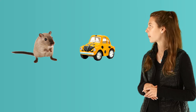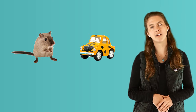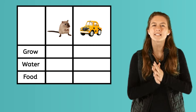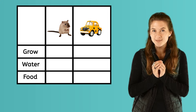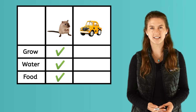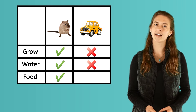Let's see if you can tell which of these things are living and non-living. Take a look at these pictures. You see a mouse and a toy car. Which one is living? Did you say the mouse? Correct! Great job! Mice start out tiny as babies and grow, they need to drink water, and they need to eat food to be healthy. The toy car is not living — it doesn't grow, drink water, or need food.